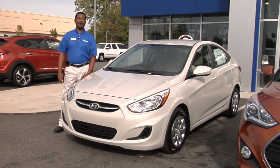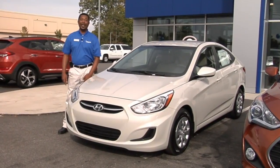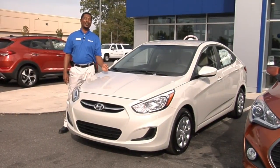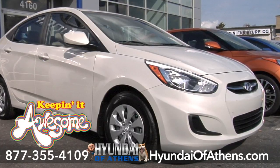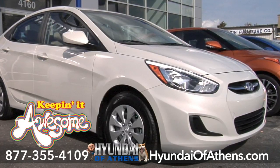Come down to the awesome Hyundai of Athens, see me, Hilliard. I'll take you on a test drive with the new 2016 Accent. Awesome Hyundai of Athens, 4160 Atlanta Highway, Athens, Georgia.